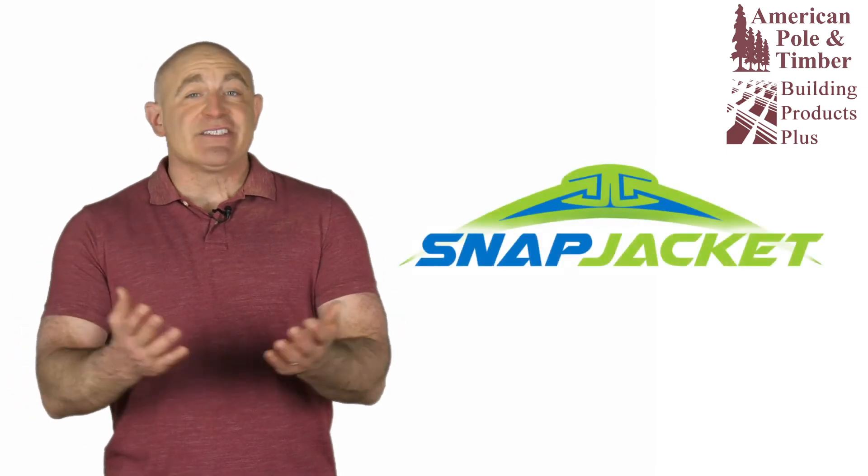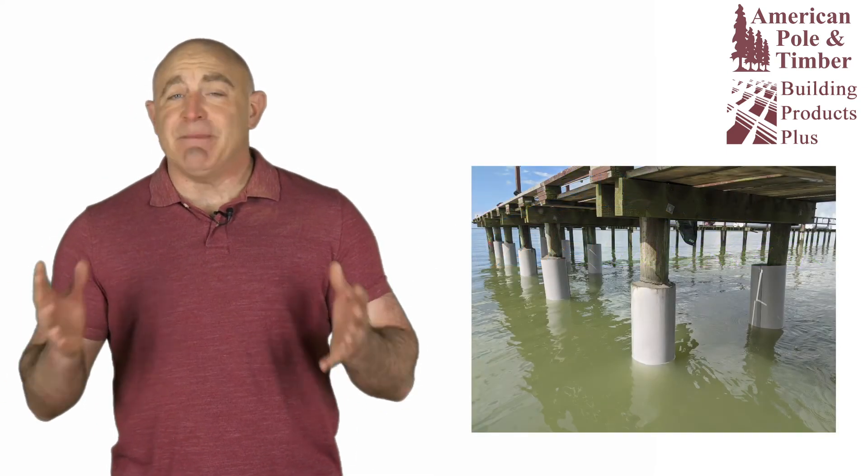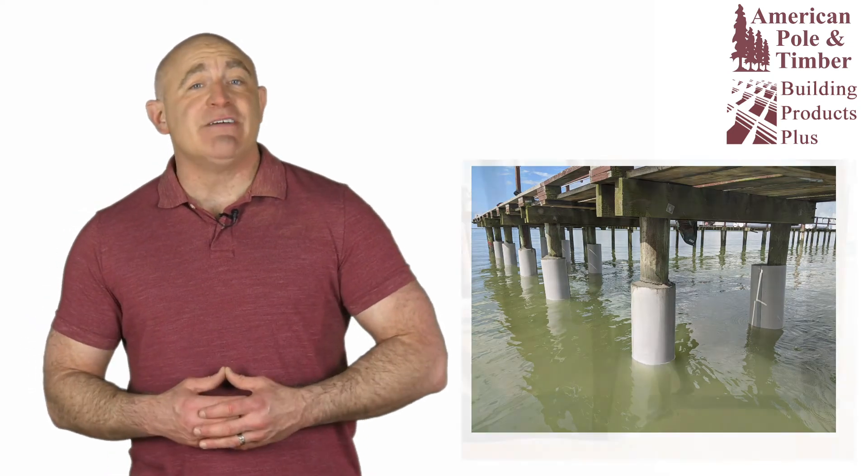If you're considering replacing or repairing pilings, consider Snap Jacket — the most proven, cost-effective and budget-friendly piling repair option available today.